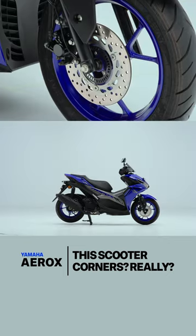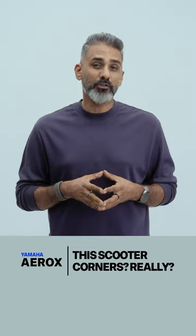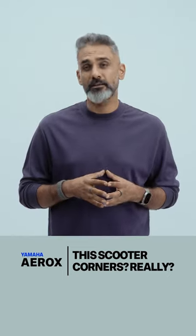What the Aerox lacks is the brakes could have had a little bit more feedback, although they are pretty sharp and useful and they do round out an impressive package.